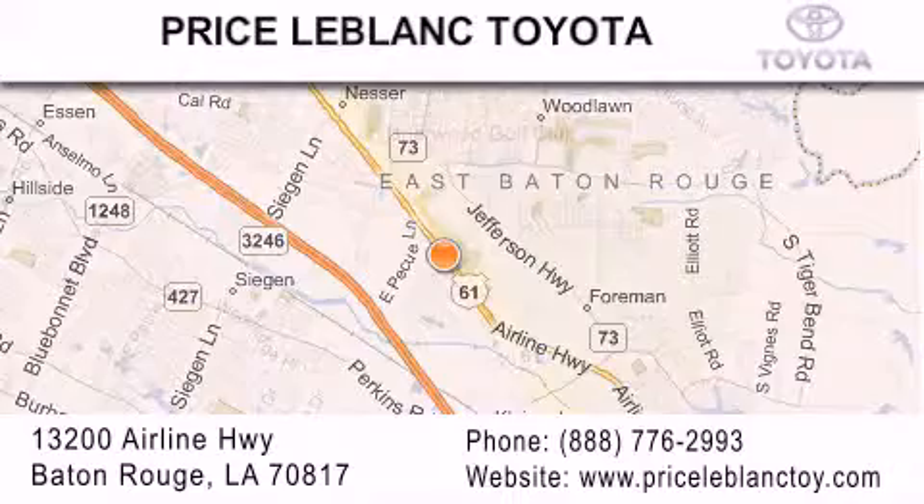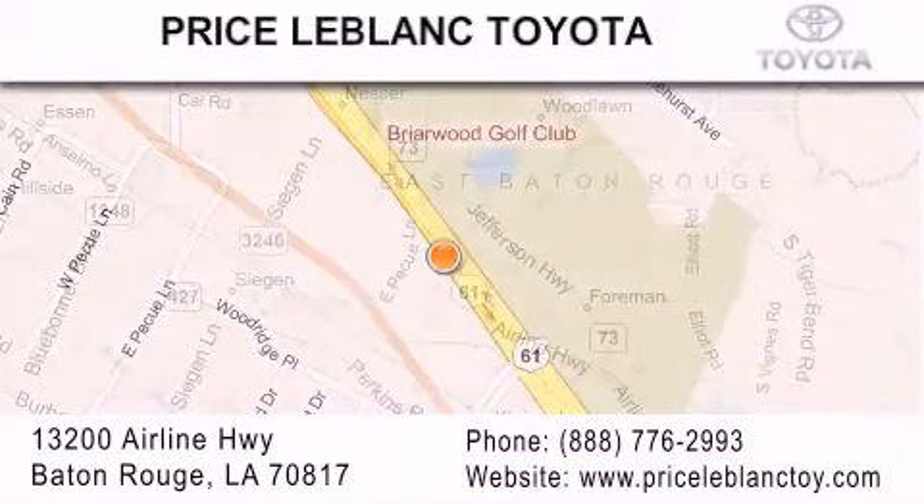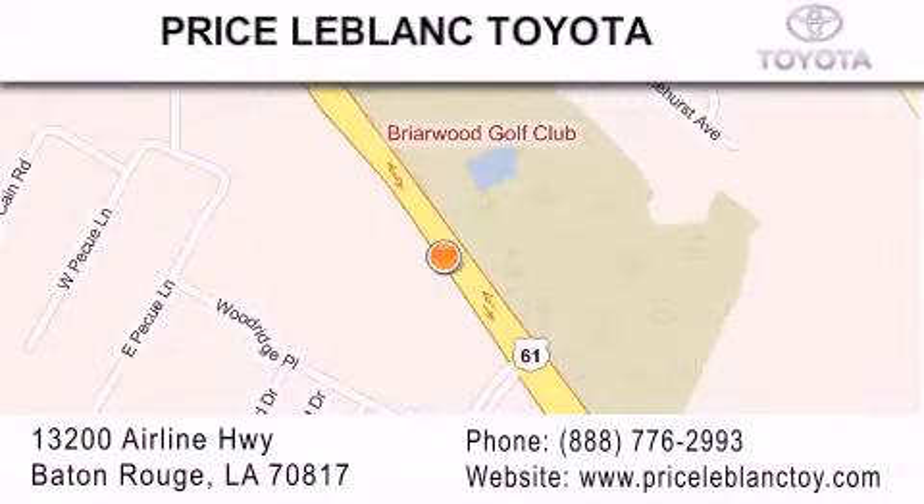Please contact our internet department at 888-776-2993 for special internet-only pricing. Come by and see us today, darling!